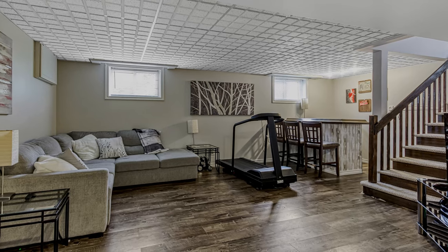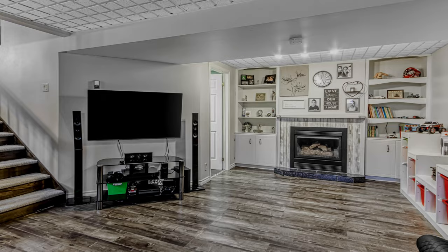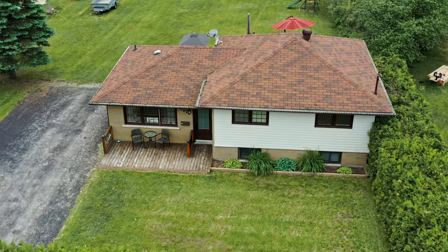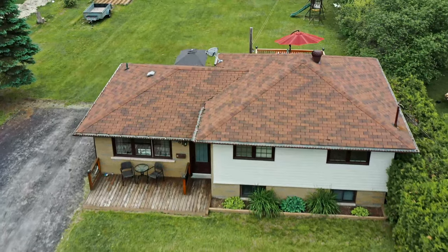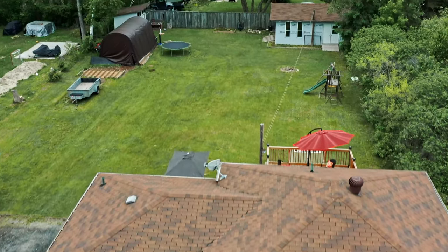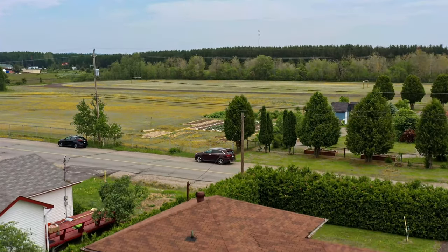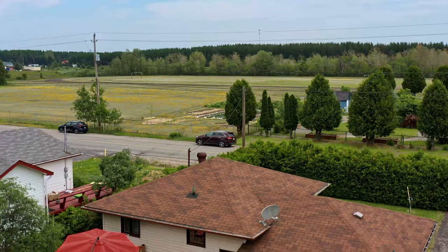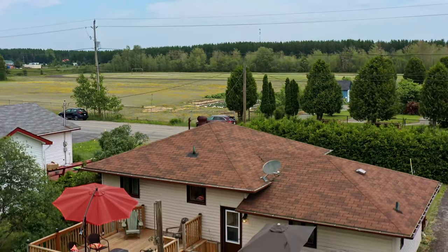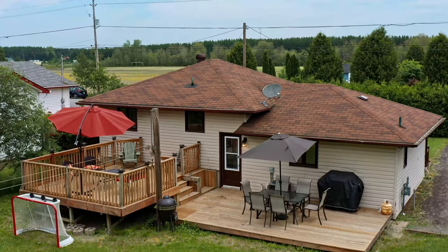And a comfortable recreation room with gas fireplace. This beautiful side split is located in a desirable location close to all amenities, and a large deck for entertaining overlooking your massive backyard.